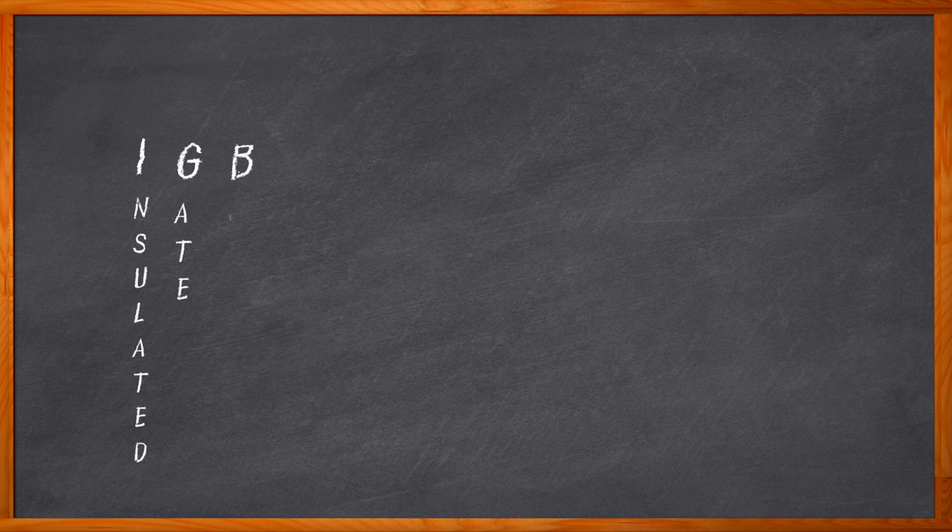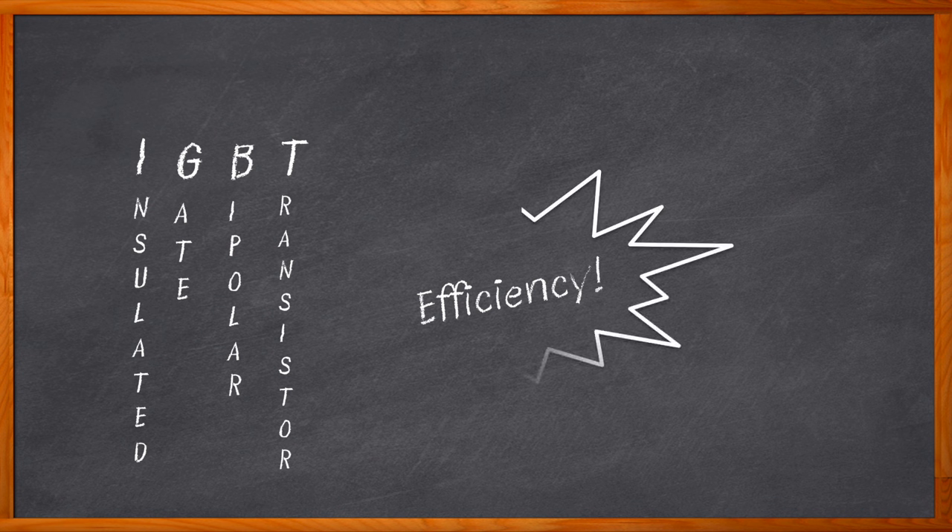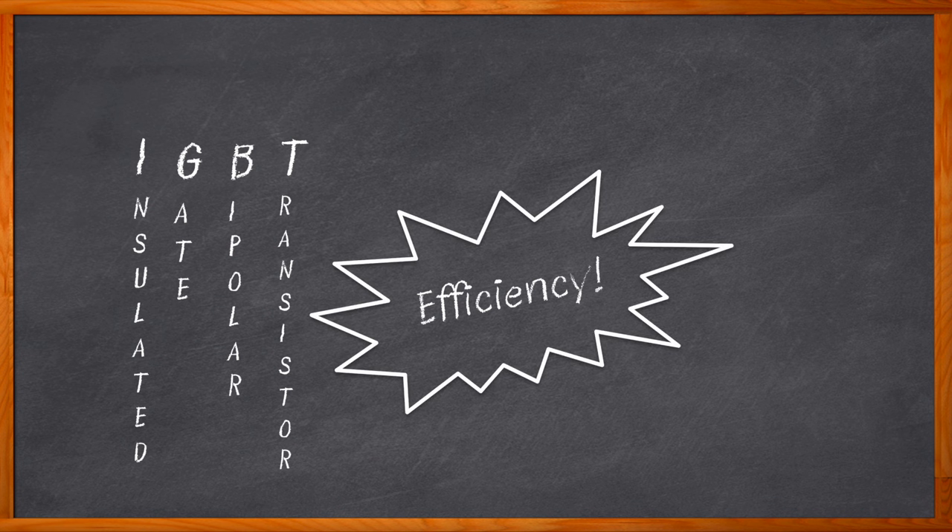Let's talk about insulated gate bipolar transistors. What do IGBTs bring to the world of electronic engineering? Efficiency. As design concerns go, efficiency reigns supreme for a lot of applications — whether you're working on a motor drive design, a solar application, or EV charging device. IGBTs can bring better efficiency, higher performance, and state-of-the-art quality at a lower price.